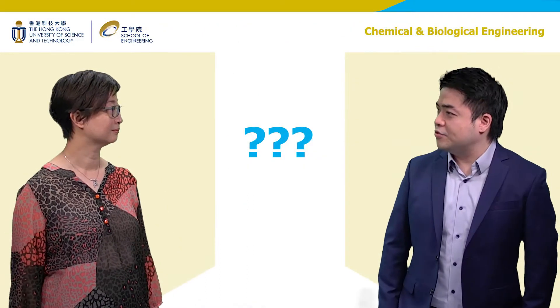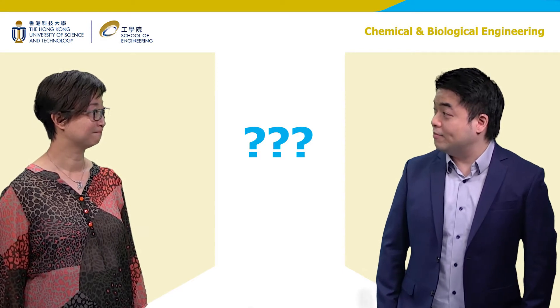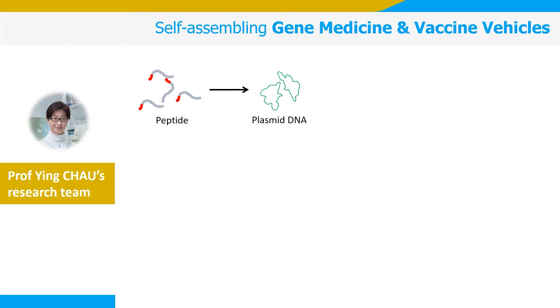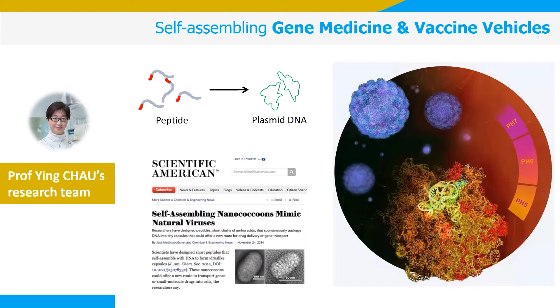It's still quite abstract. Shall we show some examples of research conducted in CBE? How about starting with your lab? Sure. My research team designs and makes special peptides that can wrap around DNA and spontaneously form 70-nanometer particles with intricate patterns. Since they look so much like viruses, we are now programming them to function as vaccines and carriers of gene therapy.